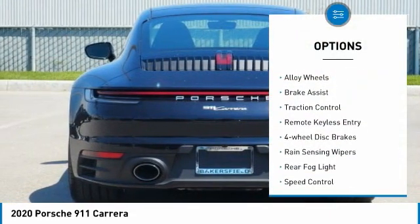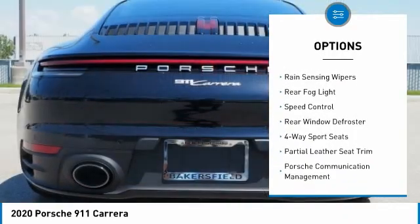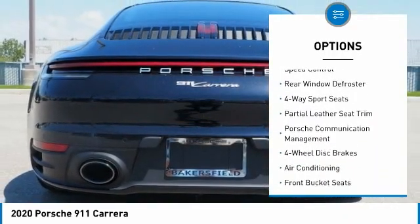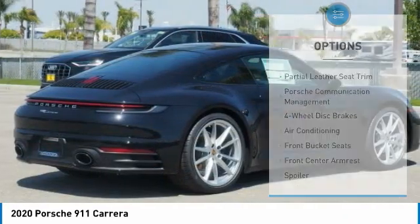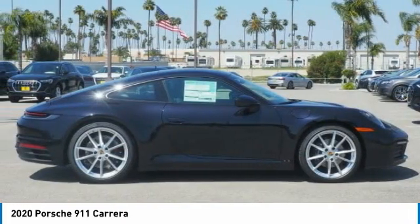Electronic stability control. Alloy wheels. Brake assist. Traction control. Remote keyless entry. Four wheel disc brakes. Rain sensing wipers. Rear fog light. Speed control. Rear window defroster.